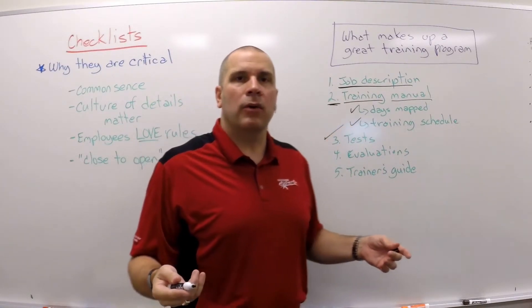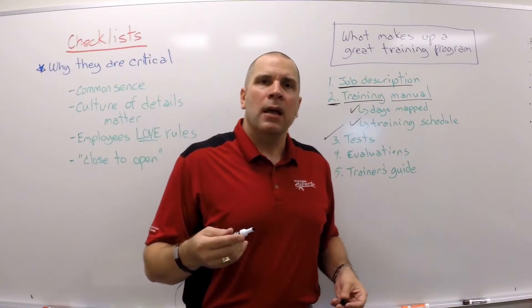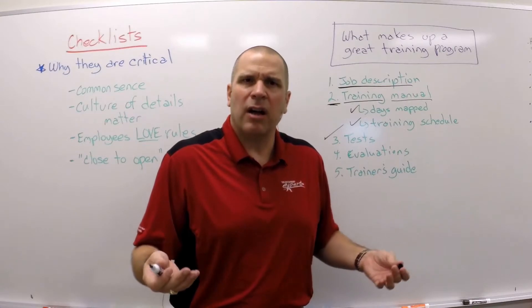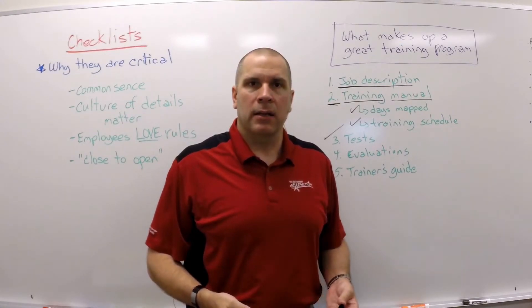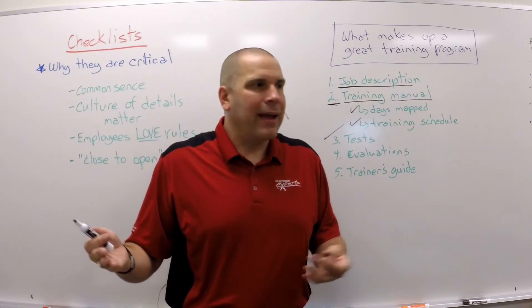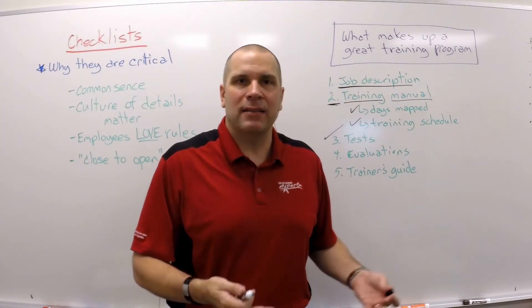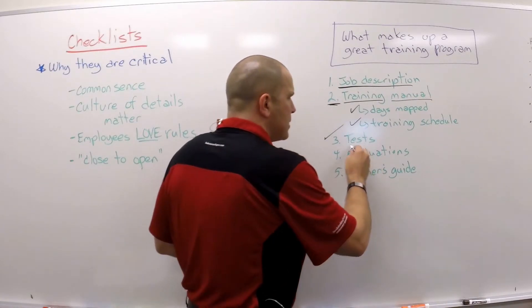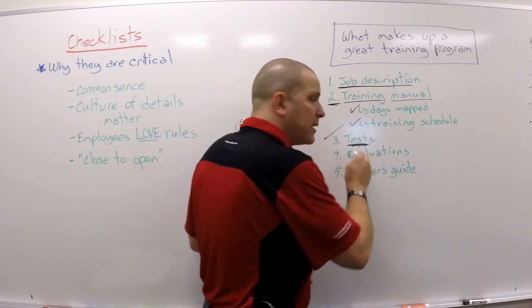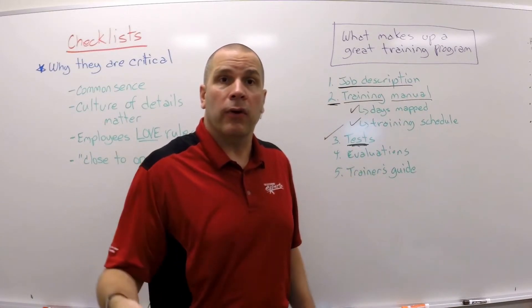The next thing is you've got to have tests. Why are tests so important? When does a new hire do damage to your business? When does it cost you money? It's when they hit the floor independently. All too often we whisk them through a training program and they don't know — because we didn't test them. If you don't pass day one's test, you don't go to day two.